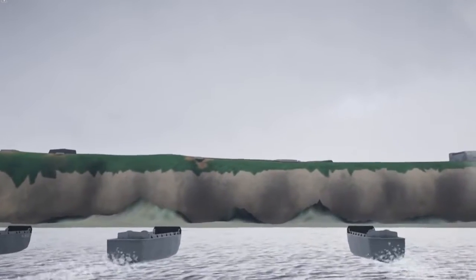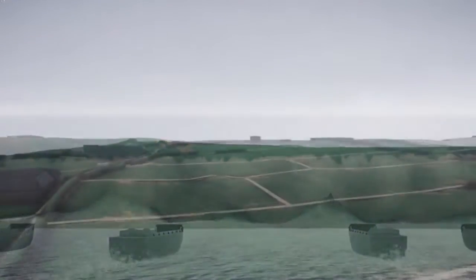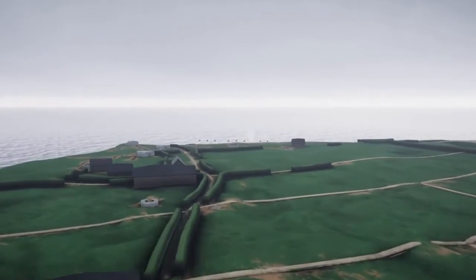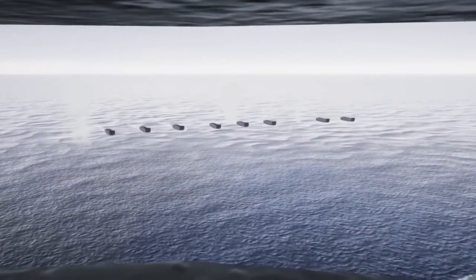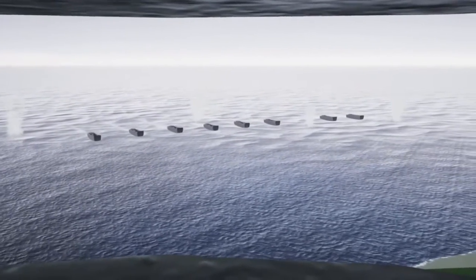After a fierce but successful battle, the Rangers captured the German positions nearest the shore. Much to their dismay, however, the guns they sacrificed so much for had earlier moved inland. Now near a tree line behind the coastal road, the Germans concealed the artillery to protect it from allied bombardment.